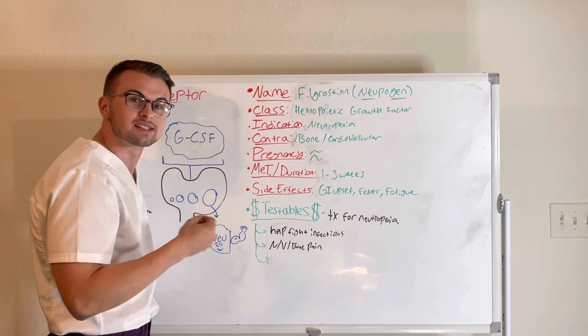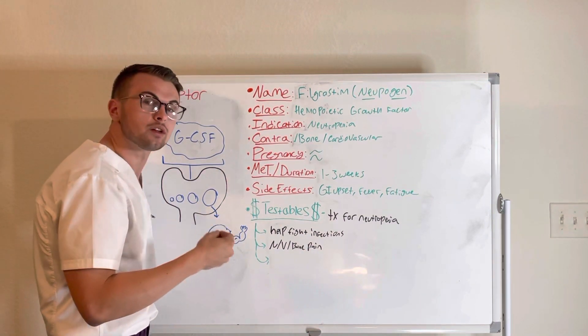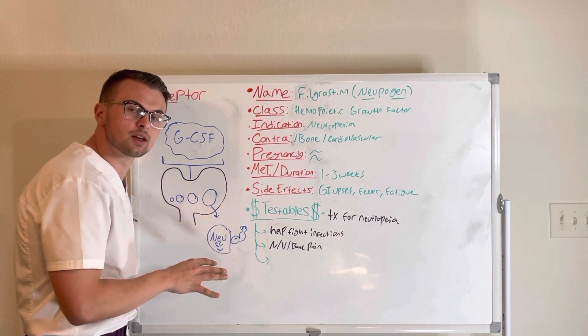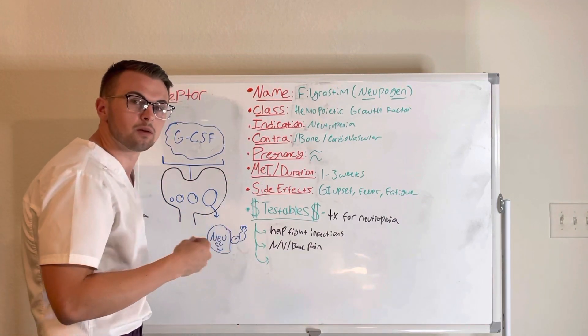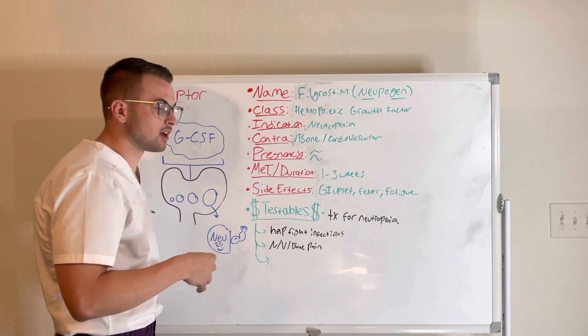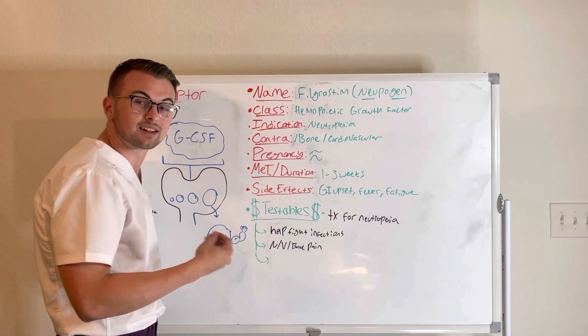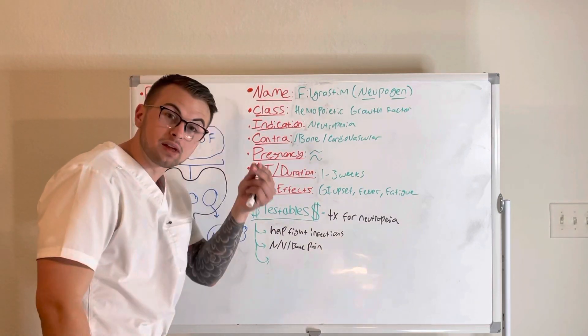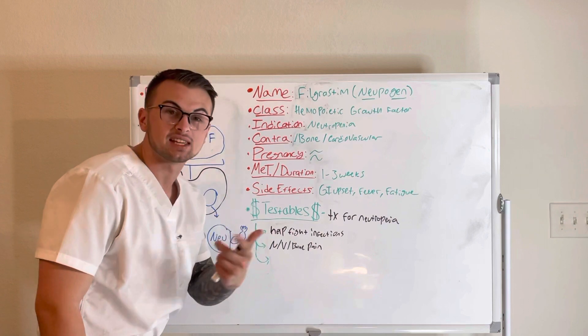This drug takes one to three weeks to achieve a full or peak therapeutic effect. Some of the side effects of this drug may include GI upset like nausea, vomiting, and diarrhea, and also bone pain, alopecia, fever, and fatigue.